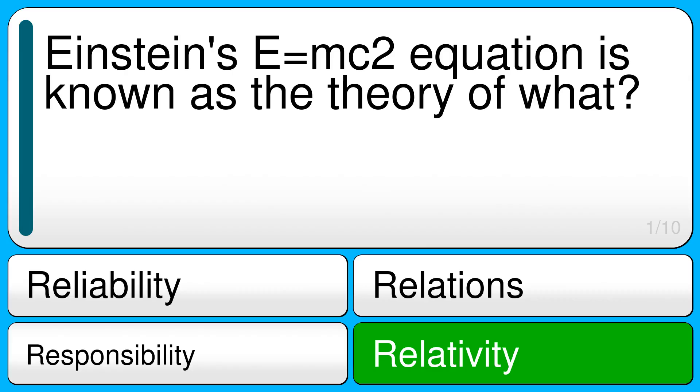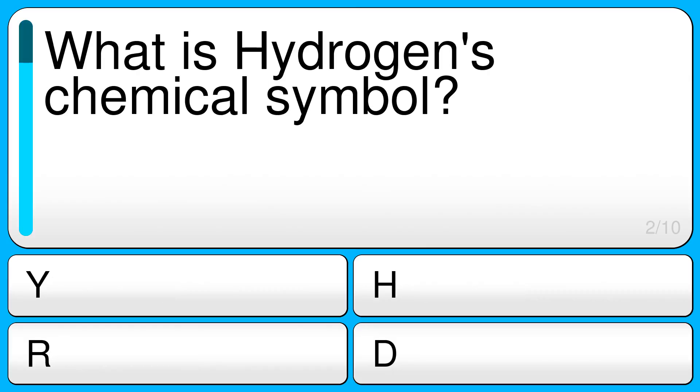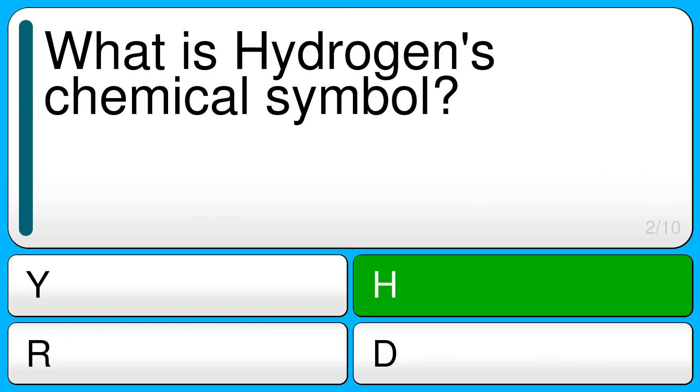The correct answer is relativity. What is hydrogen's chemical symbol?